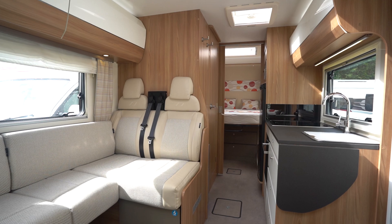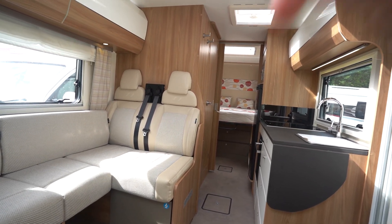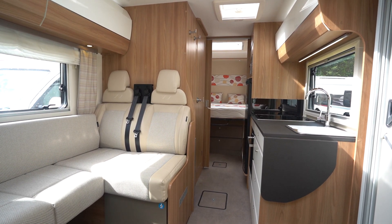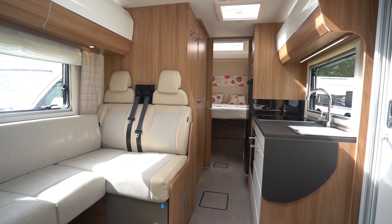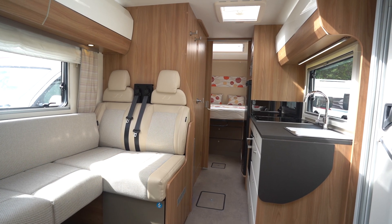If you'd like any further details on this vehicle, feel free to give us a call. Our website link is in the description down below. Also drop a comment on this video — if you enjoyed it let us know what you liked, what you thought about this motorhome, or what motorhome you've got at home. Hit subscribe and hit the like button. Thank you very much for your time, see you in the next video.